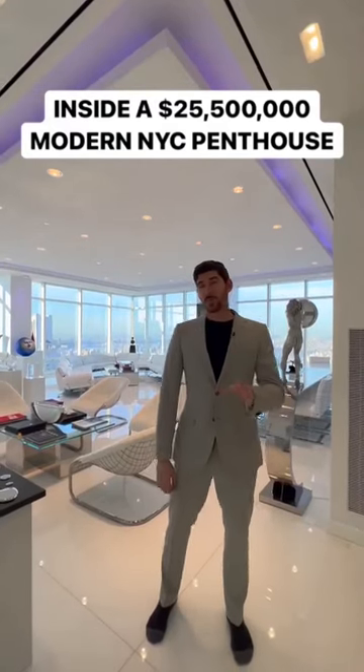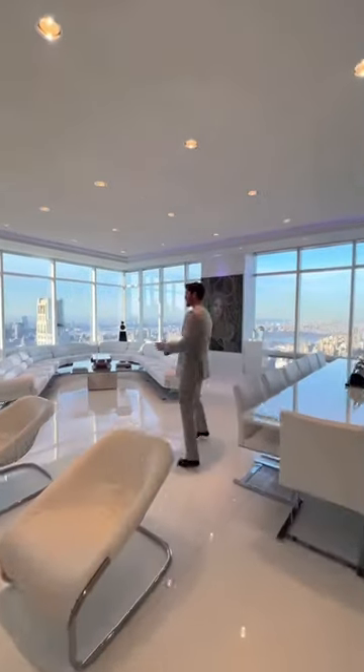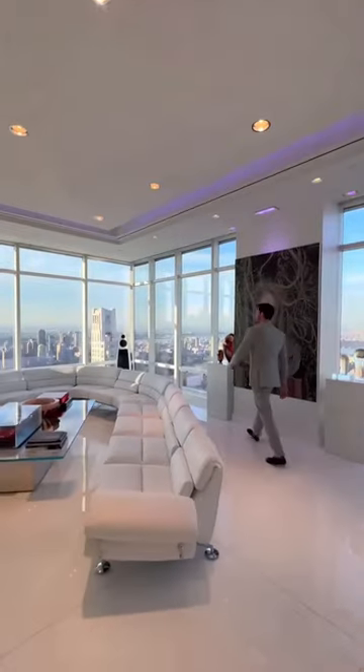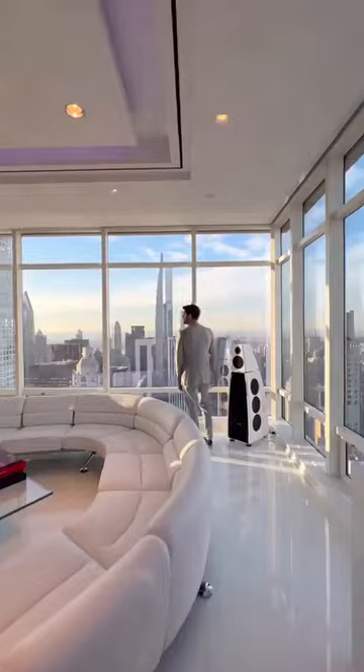This is a tour of a $25.5 million New York City penthouse in less than 60 seconds. Welcome to your great room — this is definitely a one-of-a-kind apartment. All white everything, and we have views here to the west: Billionaires' Row, Central Park, even looking uptown. Beautiful sunlight.